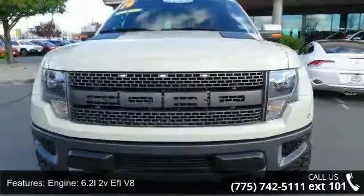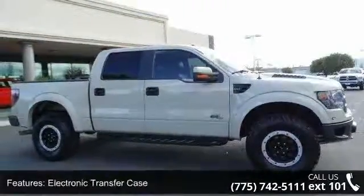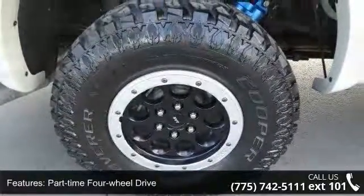Some of the top features included with this vehicle are engine: 6.2L 2V FE V8, electronic transfer case, part-time four-wheel drive, one skid plate, and 1180 maximum payload.